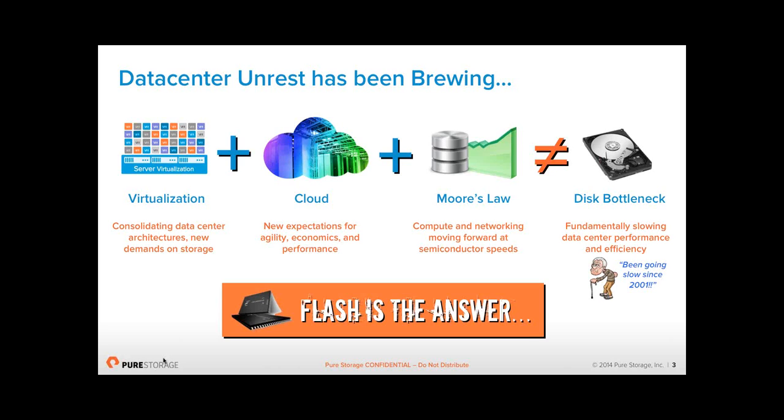If you look at the fastest disk available today, it's the 15K spindle — that was invented in 2001 and it hasn't changed at all. If disk had followed Moore's law, the drives today would be spinning at 1.2 million RPM, but they're not. In essence, you've got data centers with relatively new technology being underpinned by technology that is 13 years old. SSDs are becoming slightly more affordable, and Flash is the answer to all of these problems.